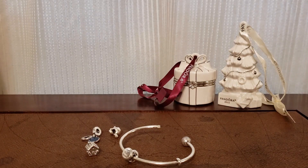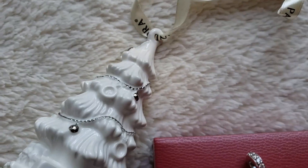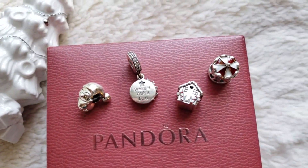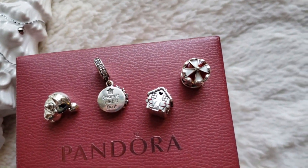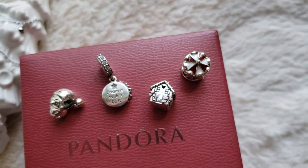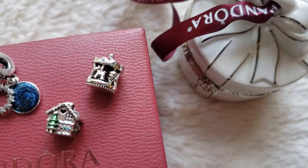There are plenty of other charms that I am planning on buying from this collection. I would love to know what you have bought already or what you are planning on buying — leave a comment down below. Thank you so much for watching. Hope you have a great day. Bye-bye.